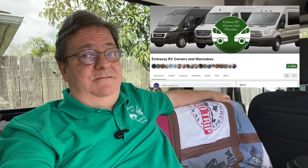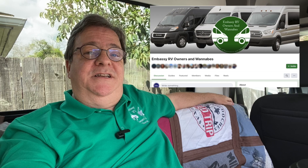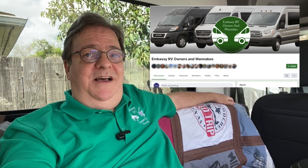Our Embassy Owners and Wannabes group has just turned two years old and we're waiting for you to join. If you have any interest in Embassy RVs, it's a place to hang out and get to know other wannabes and owners too. There are even ways to get to see an Embassy in the wild. Come on by and say hi — the link is in the description below.